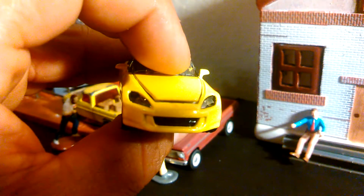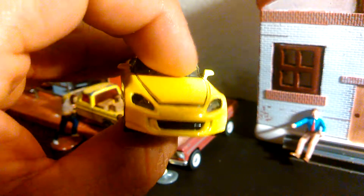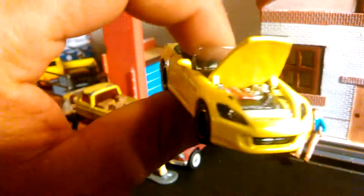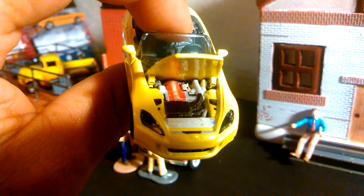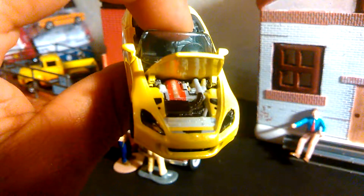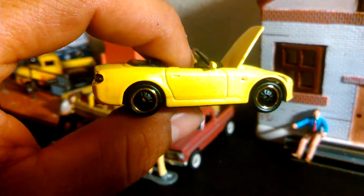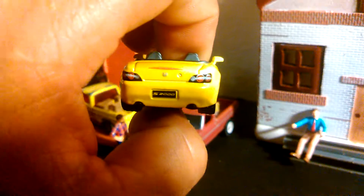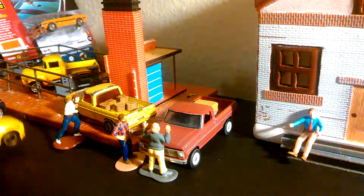Opening hood. So this is part of the Super Fast 50th Anniversary set. I already have three of those — this one, the Range Rover, and the Mercedes. So this will be my third one.